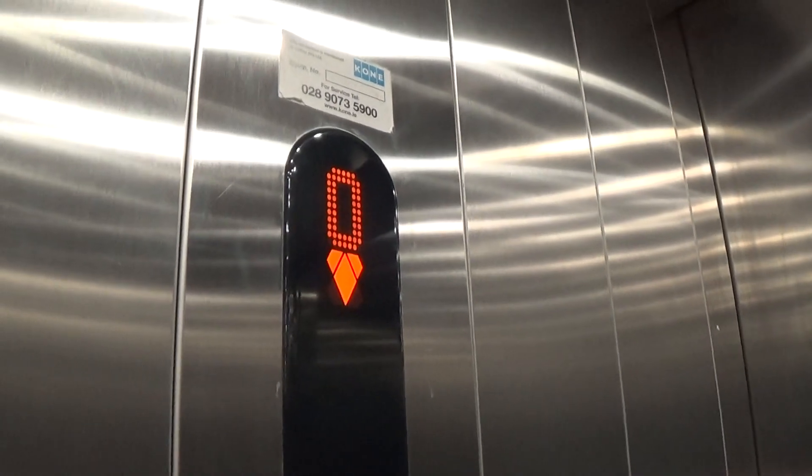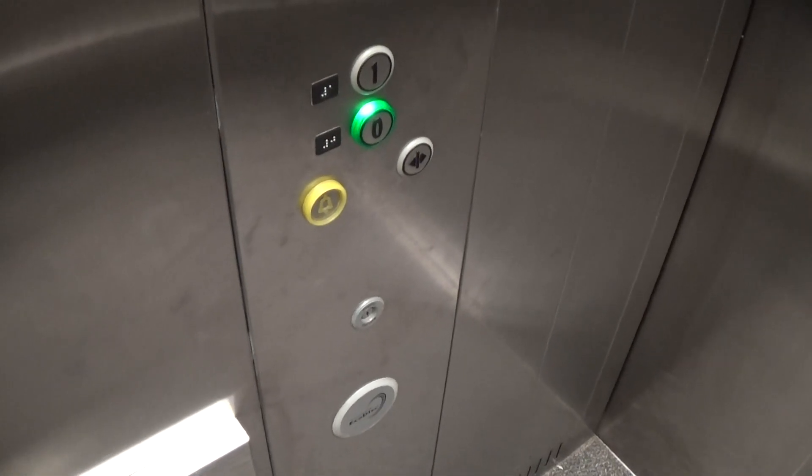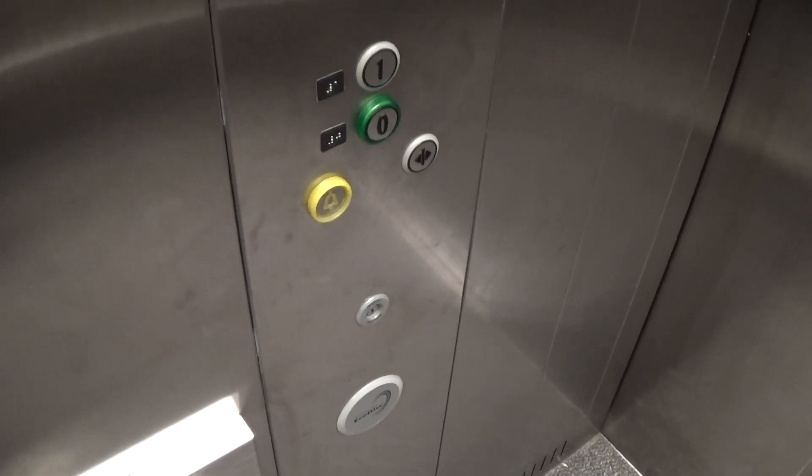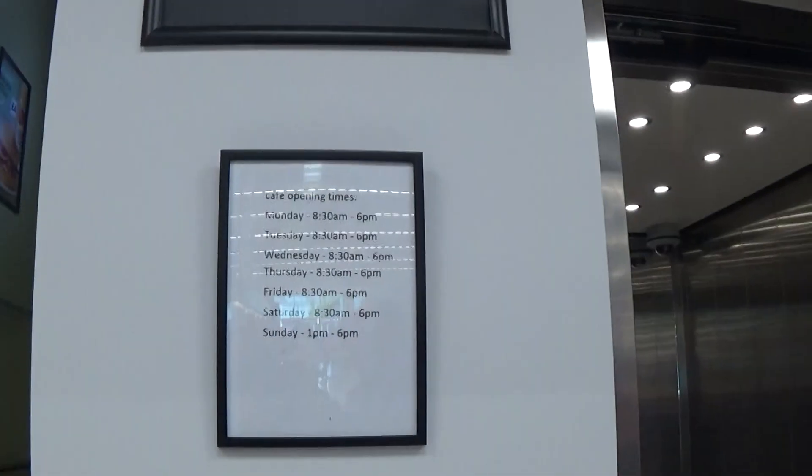Number already changed. Here we are, back down at zero. That's the exit. The staircase goes up to the first floor, and here is the cafe open times.